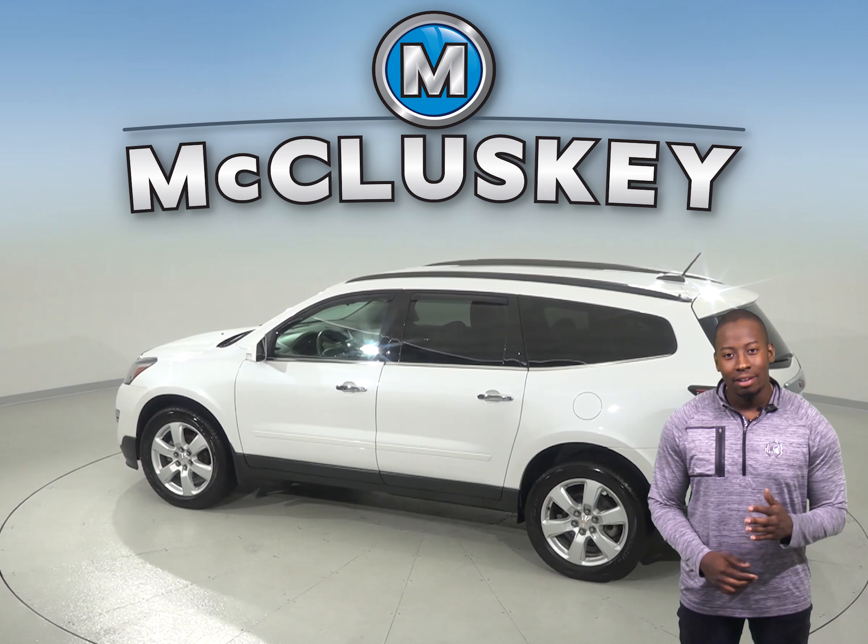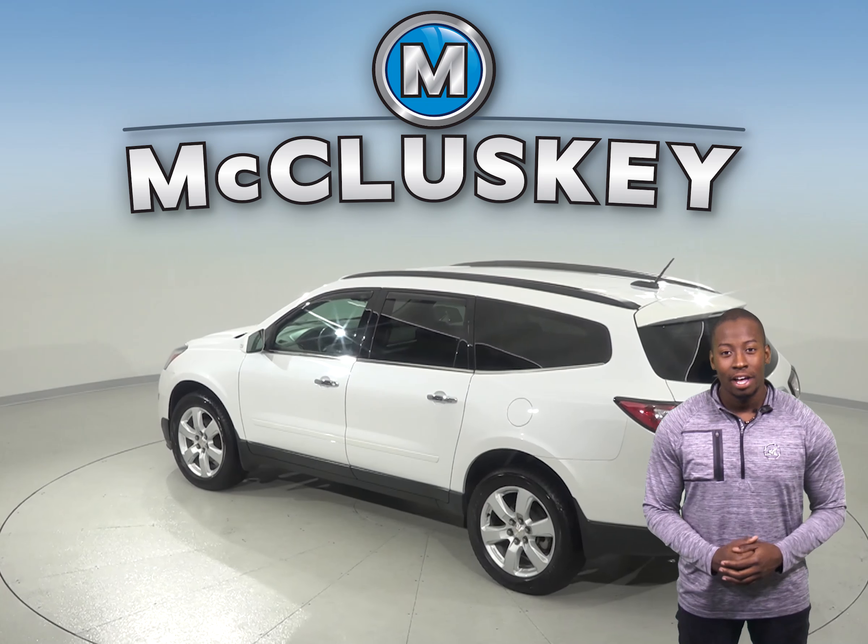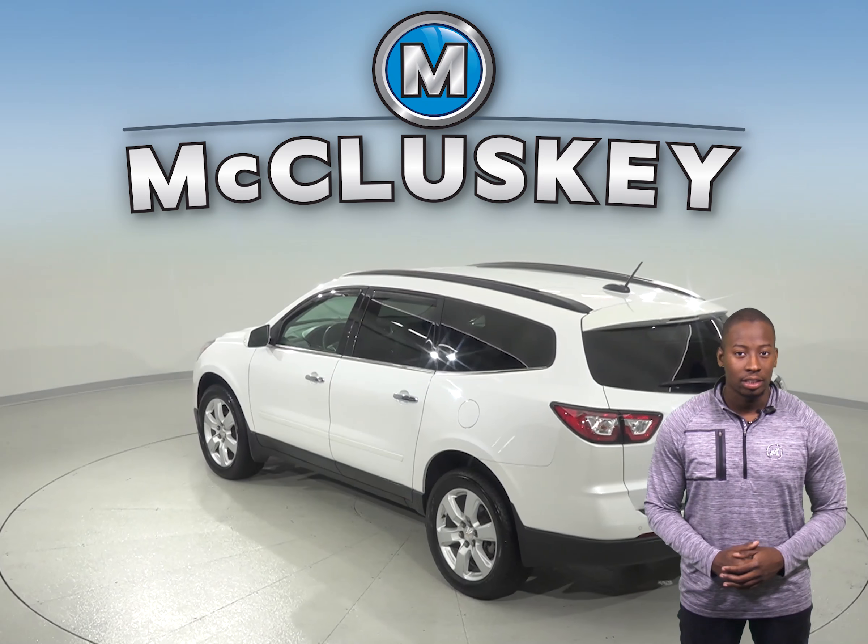For entertainment, you'll have Sirius XM ready radio and a CD player. You'll always find something everyone will want to listen to.